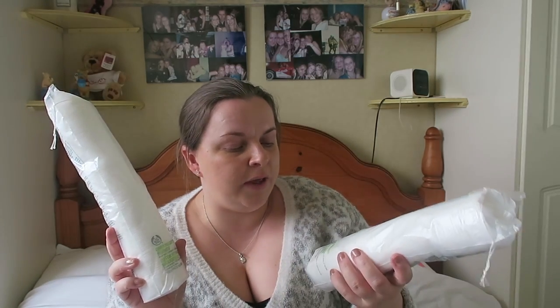Then I went online and did a shop. I was going to include the bits my mum got as well since we combined the order, but I was at work when the package was delivered and when I got home she'd already taken her bits out and put them away. So I'll just use my bits for the haul.